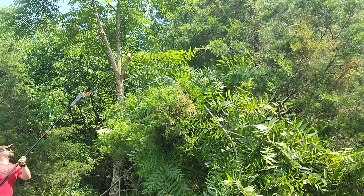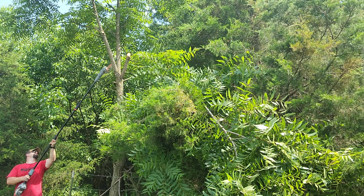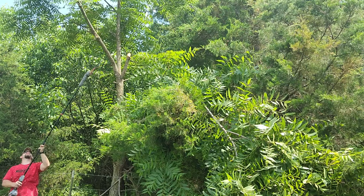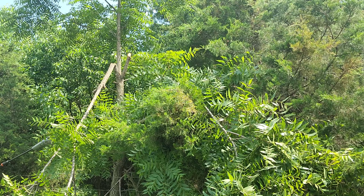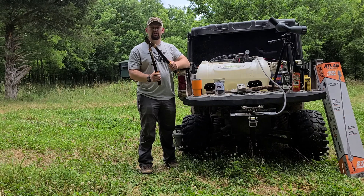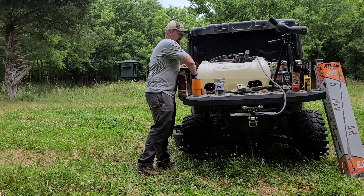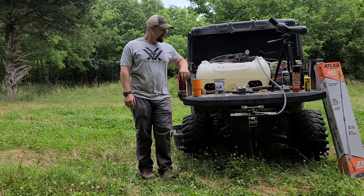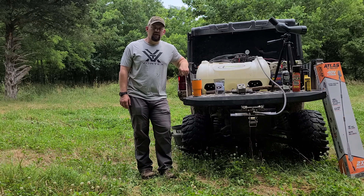One other thing I didn't touch on is trimming up your shooting lanes, or when you're getting into your camera locations. I always carry that electronic battery-operated trimmer, and I also have some clippers that I run with and use quite often.